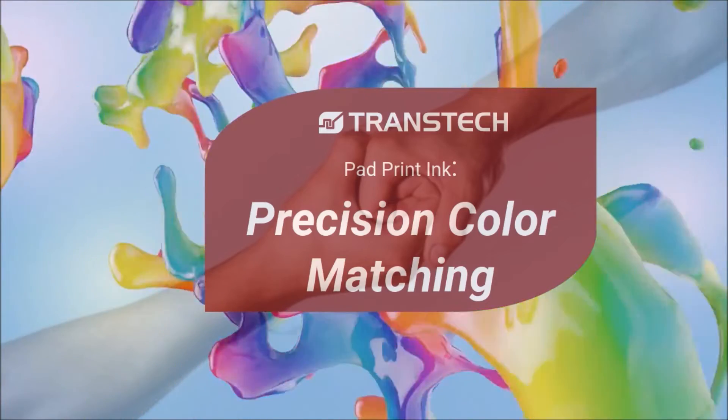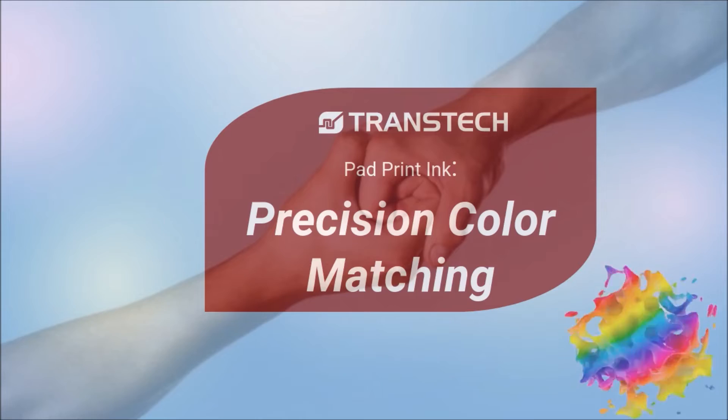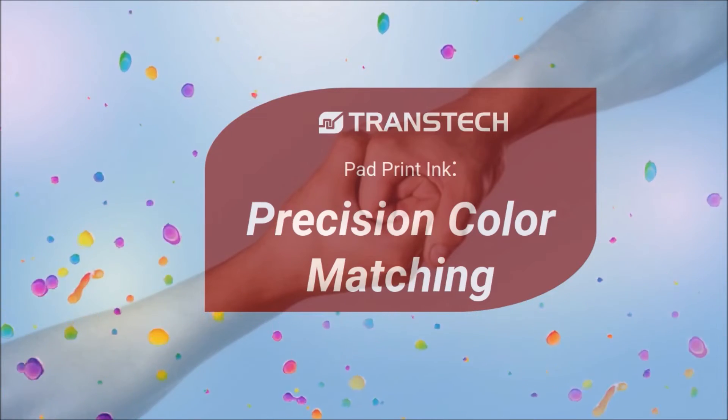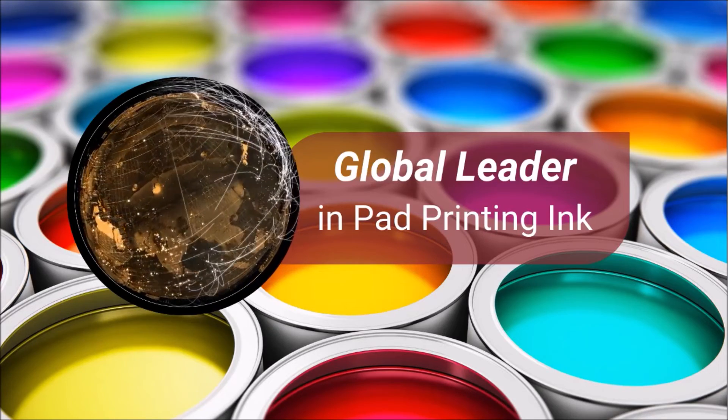Hello and thank you for joining us. This video will take a look at how Transtech leads the market in high-precision pad print ink color matching. Transtech is proud to be the global leader in the manufacture of pad printing.